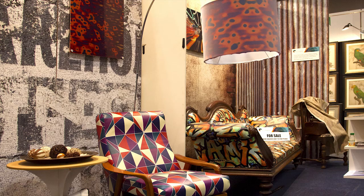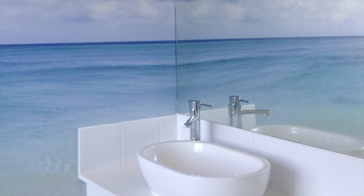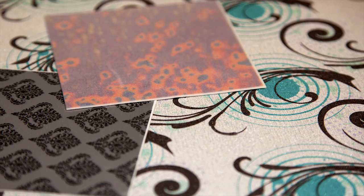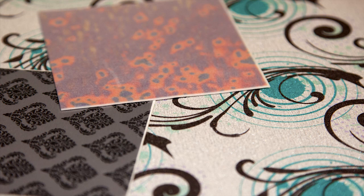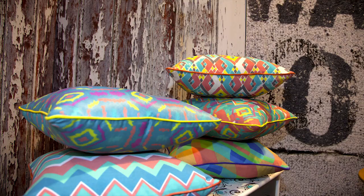The custom interior print sector is just expanding. Interior designers, architects, creative artists — they're all realising the different applications that are available to them now, and the textile print area is another one that's set for some huge expansion.